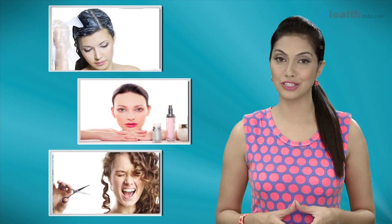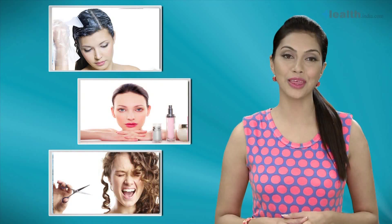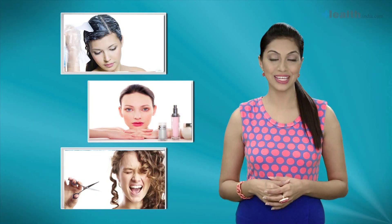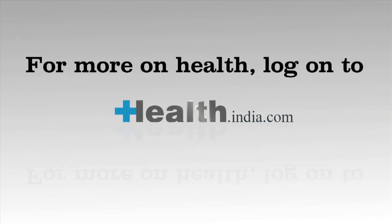Found our information useful? If you found the video helpful, please like it and leave a comment telling us what you think. To watch our other videos, click here. For more information related to your health, log on to health.india.com.